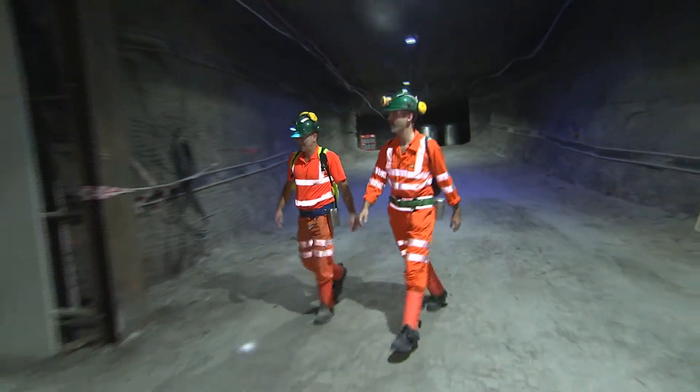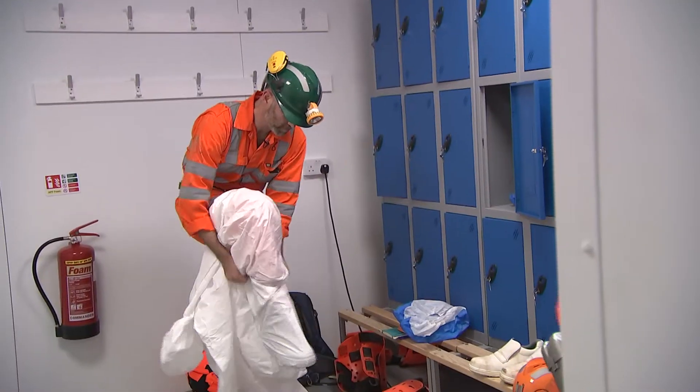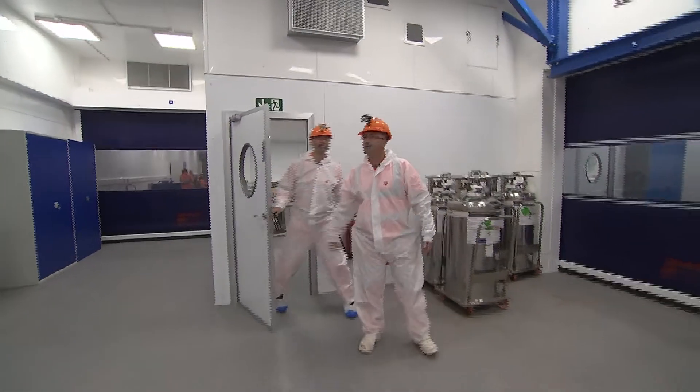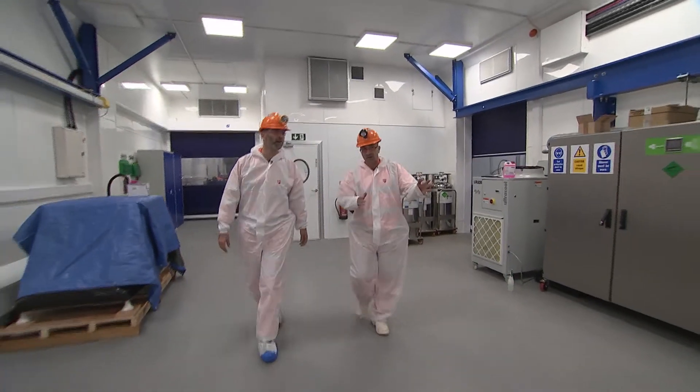So here's the lab. It suits the researchers perfectly, apart from the dust. So we slip into something a bit more scientific. Quite a lab. This is the main experimental hall.